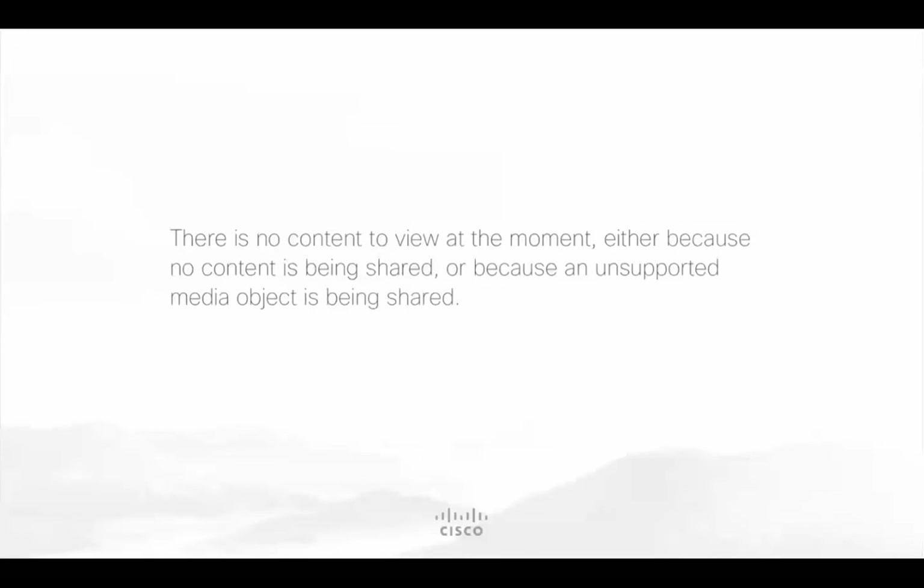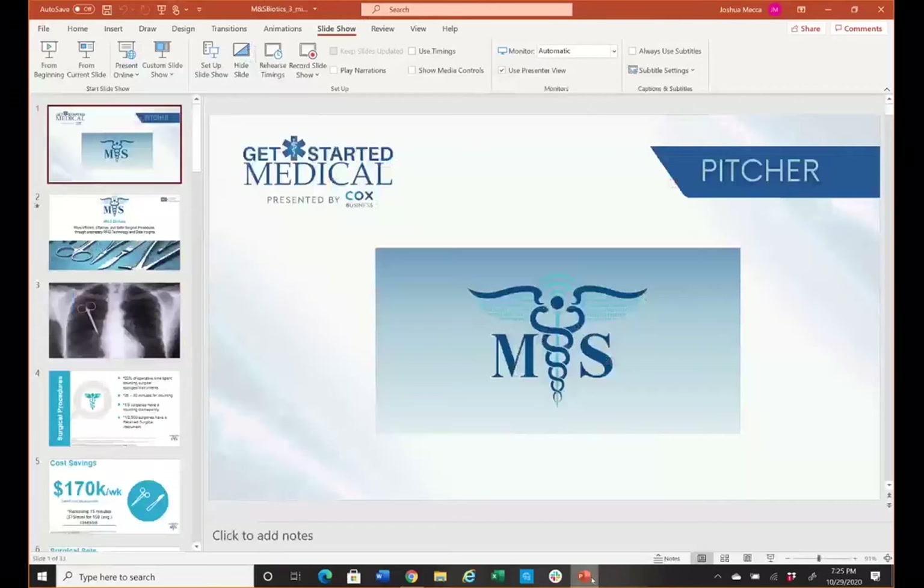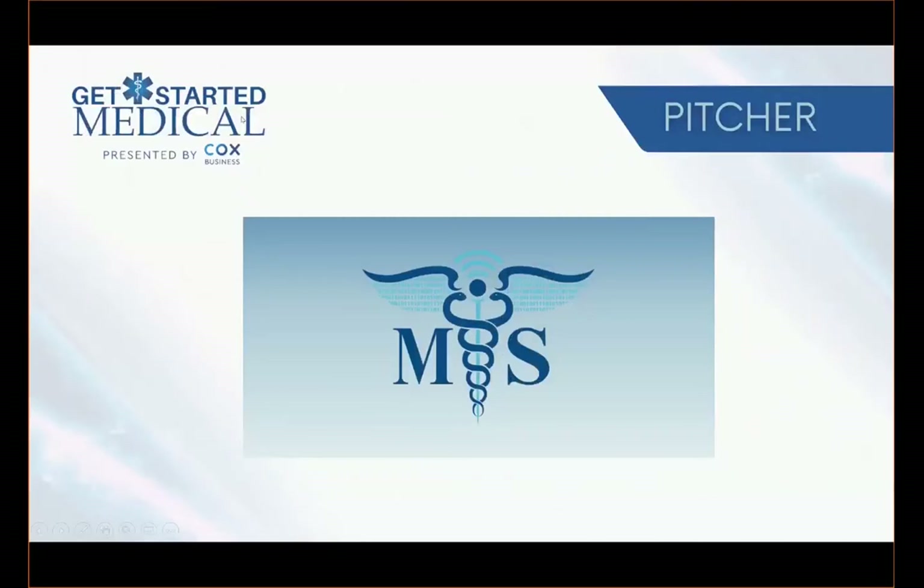Our final finalist is M&S Biotics from Houston, Texas. M&S Biotics developed an autonomous IoT solution to detect, track, count, and locate surgical items within the operating room in real time. This effectively automates the surgical counting process while providing downstream analytics regarding instrument utilization. M&S Biotics, the floor is yours.